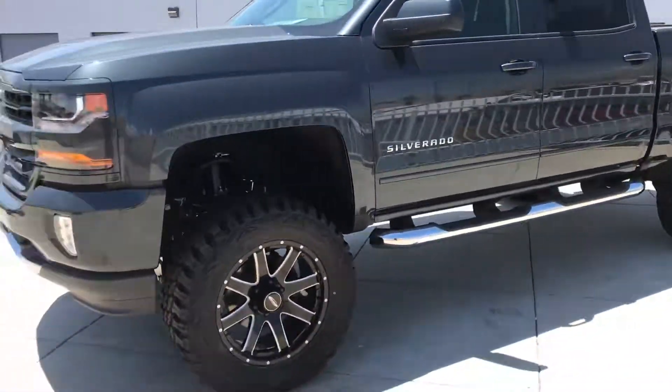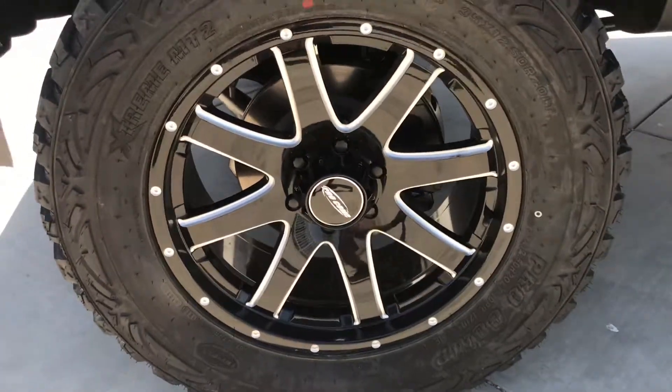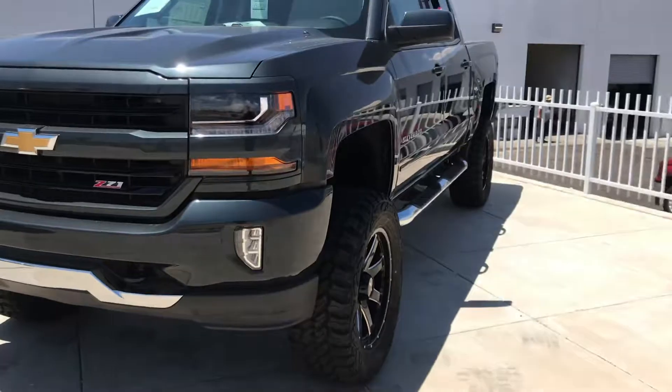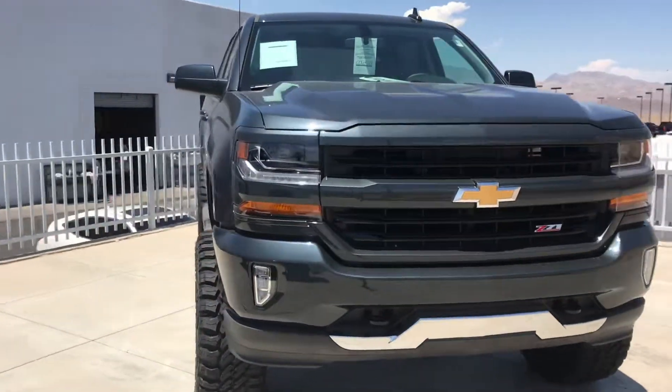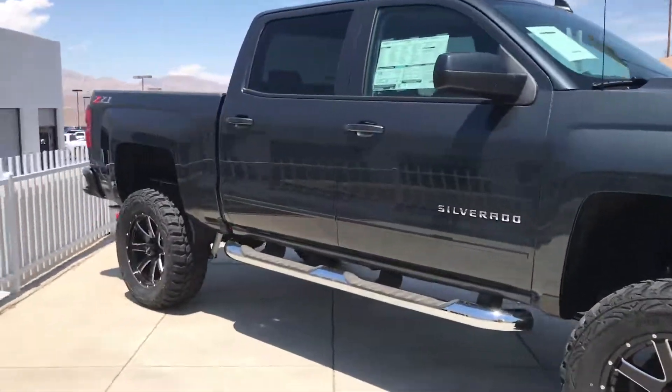20 inch Pro Comp wheels. Check those out. Very nice lift kit. A dark slate — beautiful color with the paint match bumpers there. You got your chrome side steps.